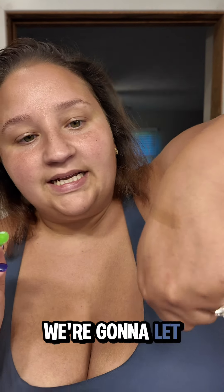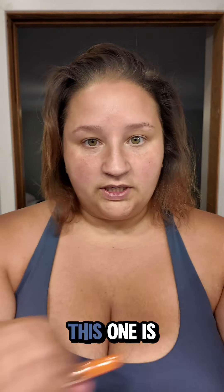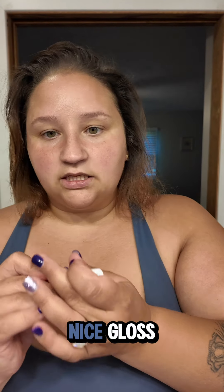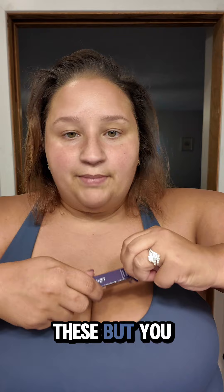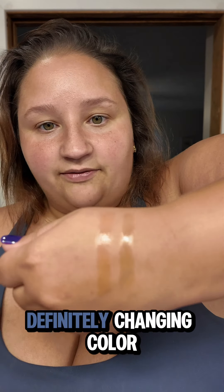Starting with green first — we're gonna let it sit a minute because it takes a moment to shift. This one is orange. It's very smooth and it's just like a nice gloss. I do love the normal ones of these, but I'm a sucker for things that change color. The orange one is definitely changing color a little bit.